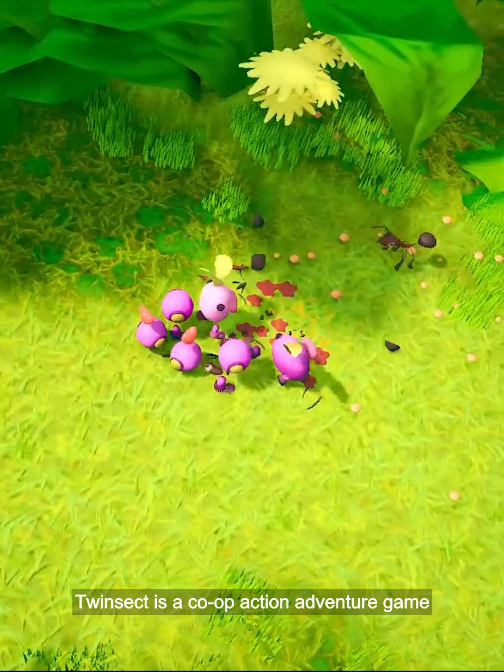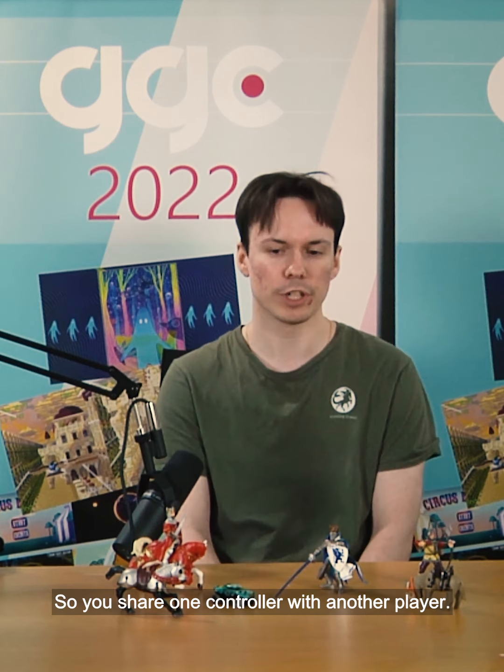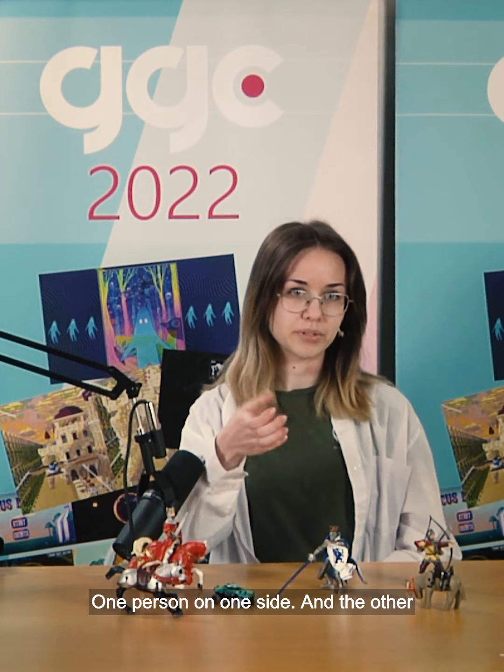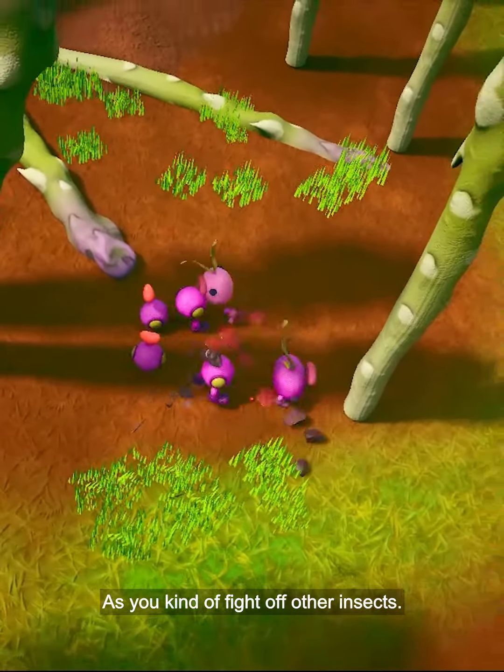Queen's Sick is a co-op action-adventure game. Play as a caterpillar maneuvering through a Swedish garden. You share one controller with another player — one person on one side and the other person — as you kind of fight off other insects.